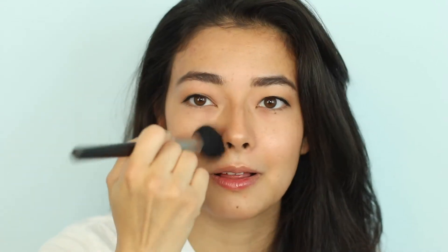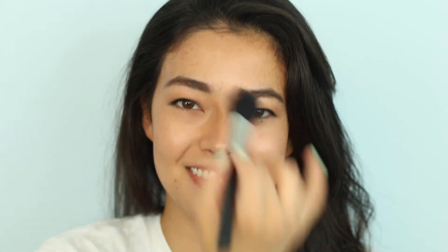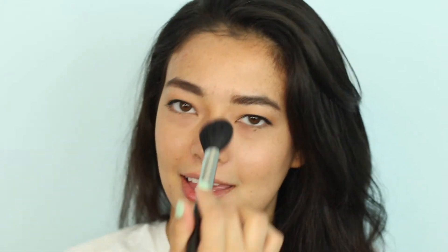I forgot one thing — blush. I take a little bit of NARS Orgasm, or any natural-looking blush shade you like, and on a fluffy blush brush I sweep it back over my cheekbones and then also over the bridge of my nose. It mimics that natural redness you get from being outside — hitting the same places as the highlighter and bronzer — and just adds a nice little rosiness.